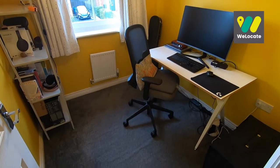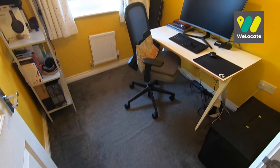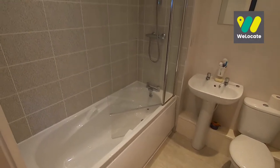Bedroom 4 is a single bedroom, currently used as an office, which I'm sure many people can relate to. Completing the internal accommodation is the family bathroom.